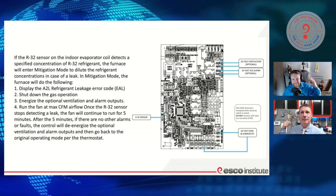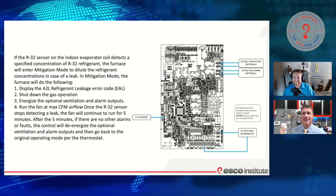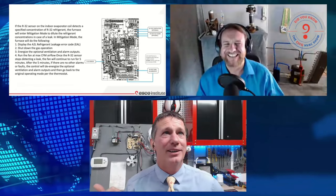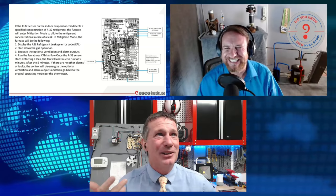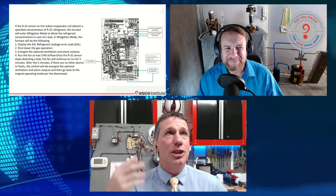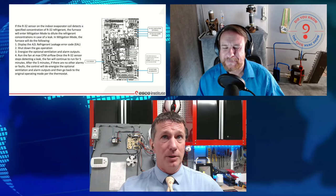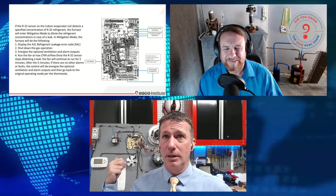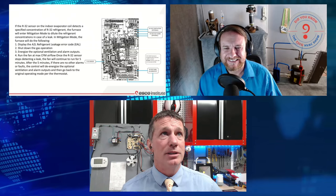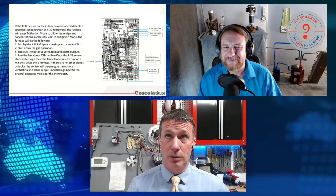Remember, this is just a plain Jane 80% single-stage Goodman furnace — nothing fancy. It's got blinky lights that tell me when something goes wrong. So it's going to throw an error code that we've got a problem, shut down the gas operation — or in this case, the refrigeration system — and energize optional ventilation alarm outputs. Optional — if you want an alarm, if you want outputs to control a separate ventilation system because your space wasn't large enough to meet the requirements.